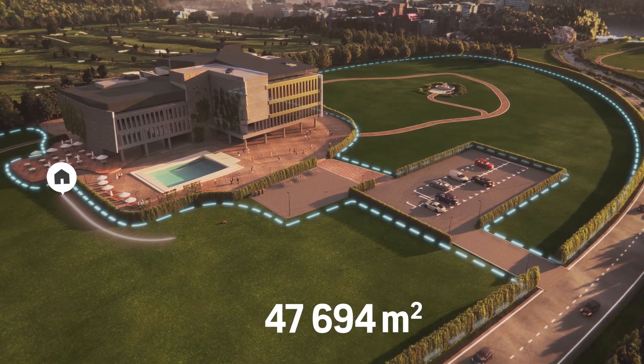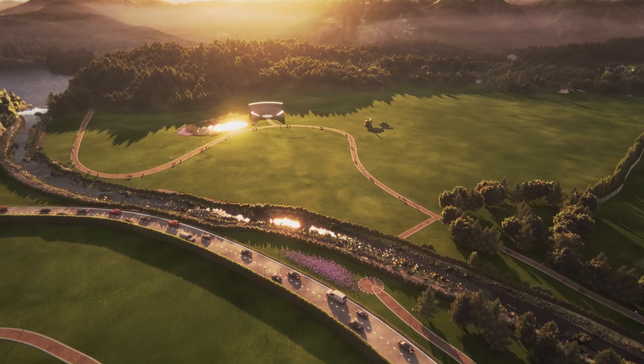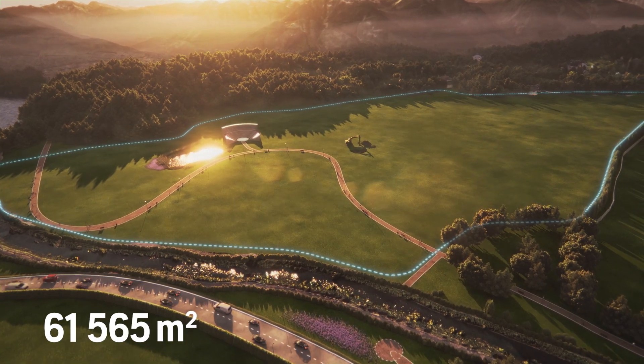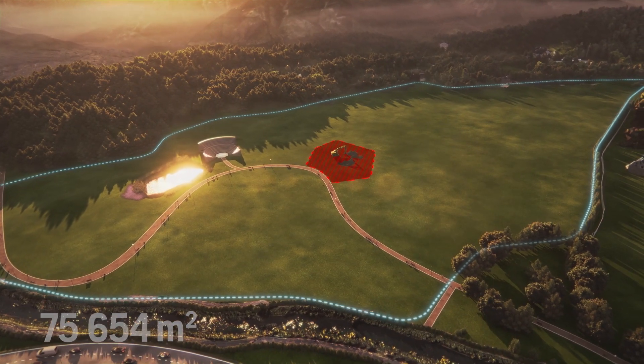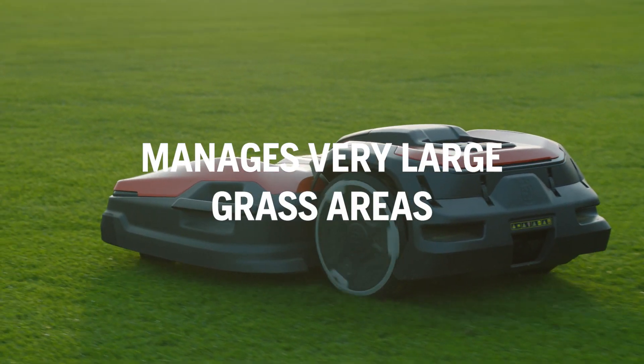Working within virtual boundaries and undefined transport paths, it can even cover really large green spaces once or twice a week, producing regular quality turf. You can also create temporary stay-out zones when needed. The Sierra effectively manages very large grass areas.